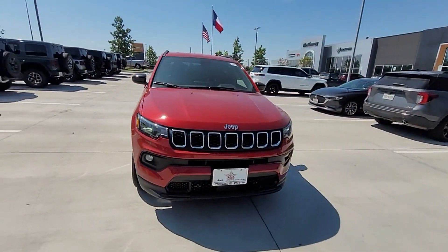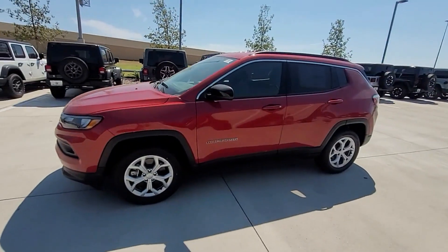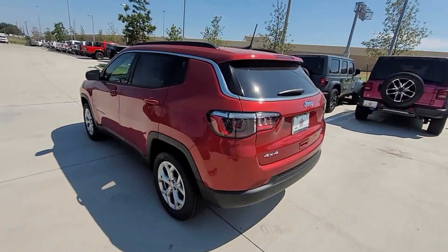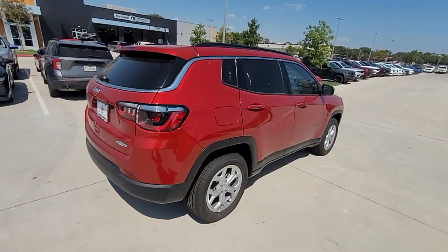2024 Jeep Compass. This SUV offers space as well as power and performance. If you're looking for extras, look no further than these built-in features: cross traffic alert, lane keeping assist.